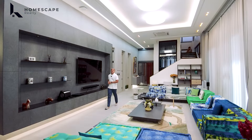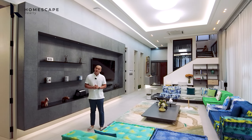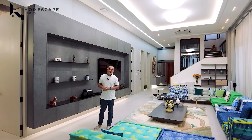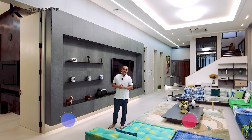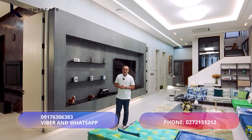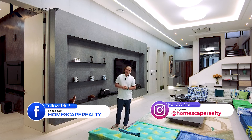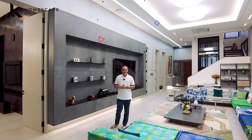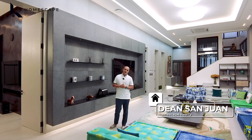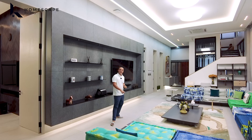That concludes our tour of this fully furnished multi-level modern home located in Ayala Alabang Village, Muntinlupa City. If you think this is the right home for you, contact us at the numbers listed below. Visit our social media accounts and website at www.homescaperealty.com.ph. I'm Dean of Homescape Realty, your guide to your real estate needs. Thank you and see you next week.